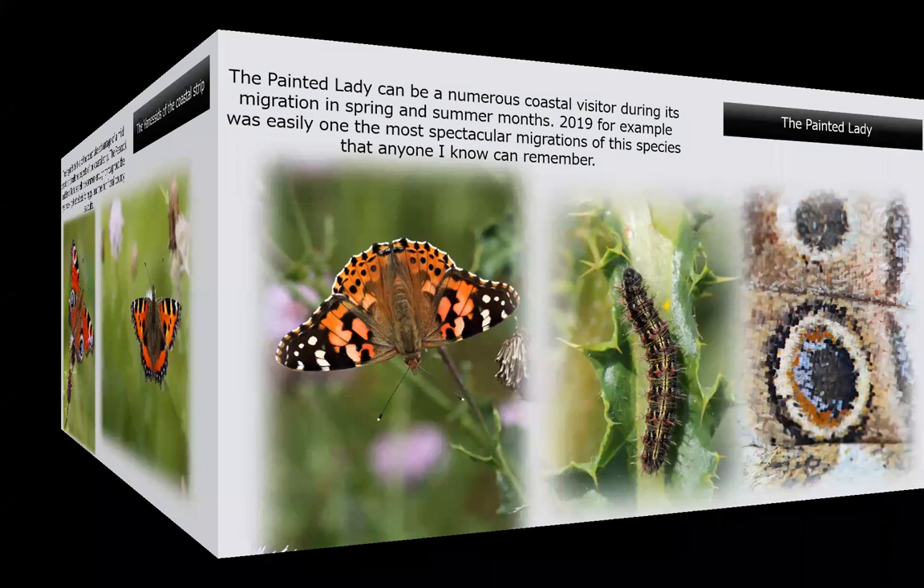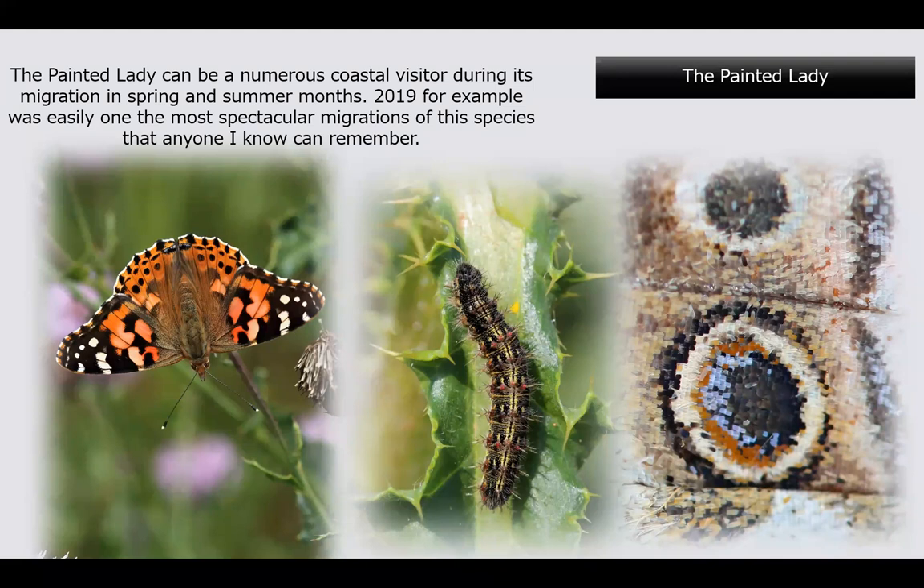The painted lady is a butterfly we got so used to last year because there was such a huge number that came in off the coast — quite a spectacular thing to see. One day down at Burnmouth there were three, four, or five hundred along the coast — just crazy. I even had reports of them being washed up dead on the beach because there were just so many. Here is the caterpillar — a big bright caterpillar, and there were plenty to look for last year — and this is the eye spot on the hindwing of the painted lady.